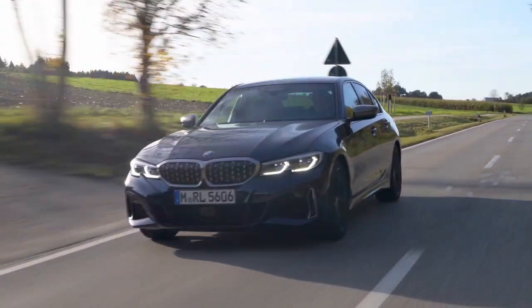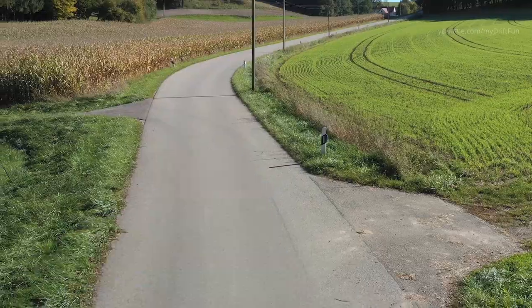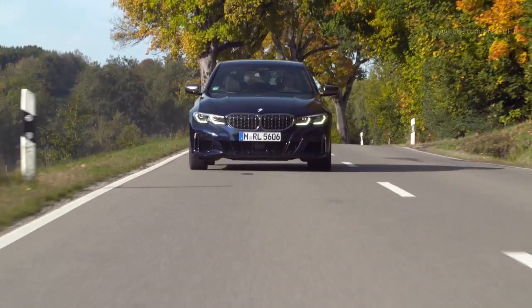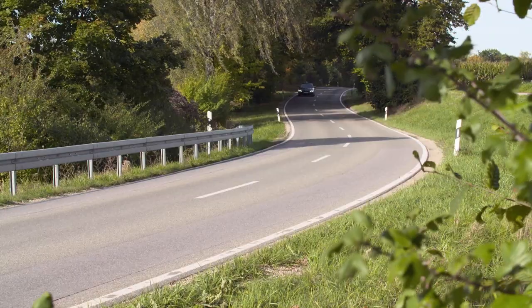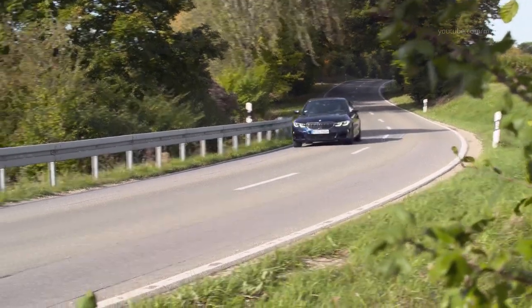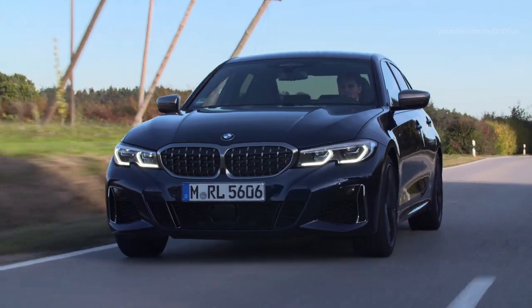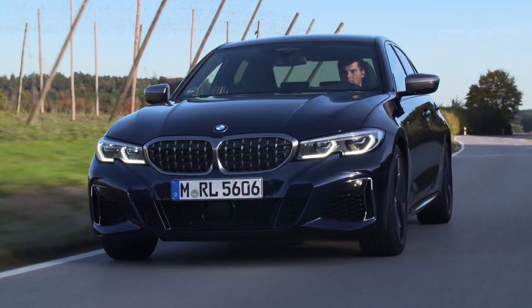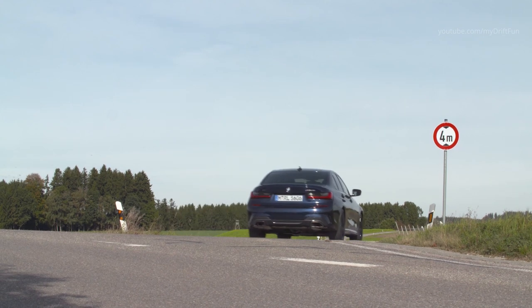The M-Sport suspension included as standard on the new BMW M340i xDrive sedan and new BMW M340i xDrive Touring lowers their ride height by 10mm and features M-specific elastic kinematic properties and lift-related dampers. Customers also have the option of adaptive M-suspension with electronically controlled dampers. Outstanding stopping power is delivered by the likewise standard M-Sport brakes, whose extremely sporty setup is headlined by short pedal travel and a distinct pressure point.